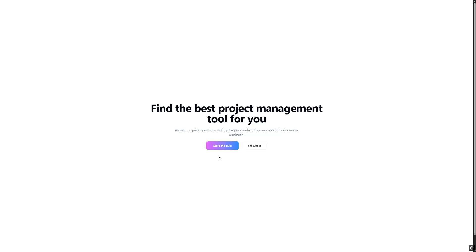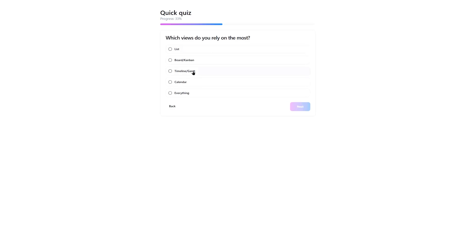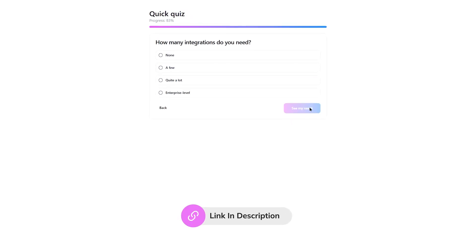Don't forget — if you're looking for the best project management tool for your team, I've put together a quiz that takes just one minute and, based on your answers, will suggest the best tool for your team. The link is in the description. Thank you very much, I hope it was helpful, and I'll see you in the next one.